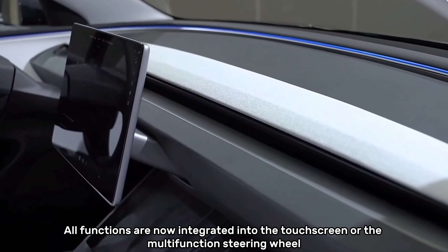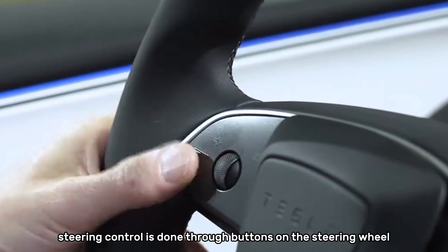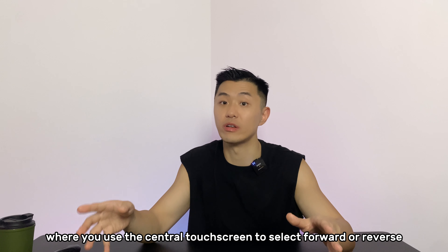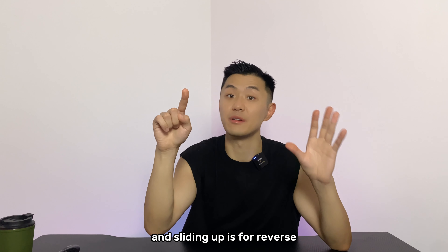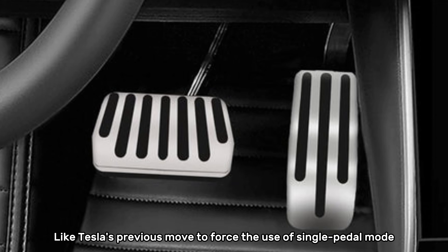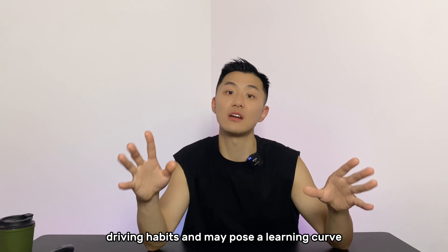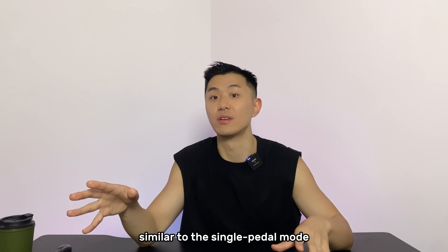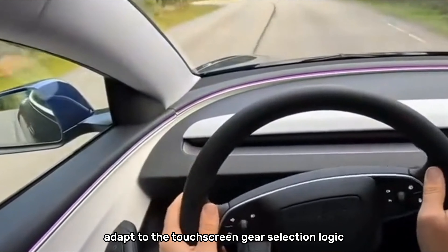All functions are now integrated into the touchscreen or the multifunctional steering wheel, which might require some adjustment. In the new Model 3, steering control is done through buttons on the steering wheel, and gear selection adopts a wheel design similar to the Model S, where you use the central touchscreen to select forward or reverse. Sliding down is for forward and sliding up is for reverse. For most users accustomed to traditional gear shifts, this may take some time to adapt. This removal of gear shifting contradicts conventional driving habits and poses a learning curve, and since it involves hardware changes, users won't have the option to switch back. It is advisable to test drive it before purchasing to see if you can adapt to the touchscreen gear selection logic.